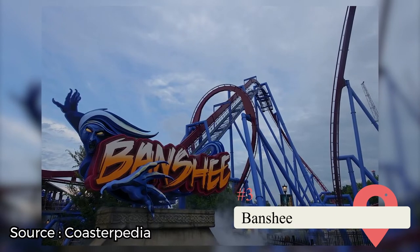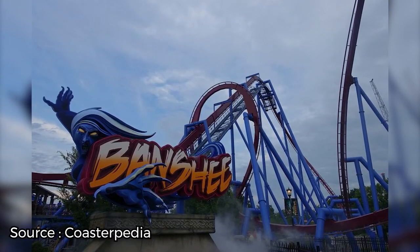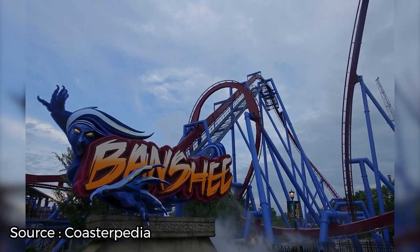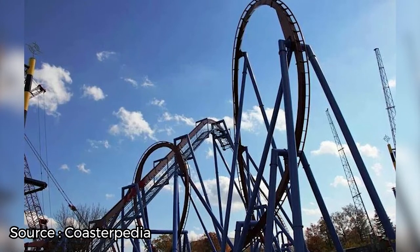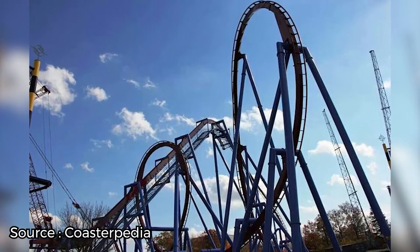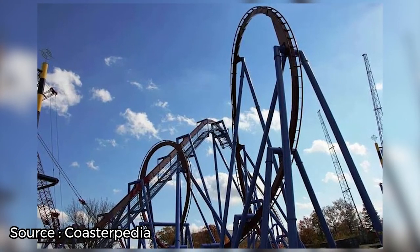Calling all inverted roller coaster fans — Banshee is a giant red and blue inverted coaster that can be seen just about anywhere in the park. It features two vertical loops, a pretzel knot, a dive loop, and a low-gravity roll. You'll reach a top speed of 68 miles an hour after plummeting down a 150-foot drop. This coaster is also quite lengthy, with over 4,100 feet of track and a ride duration of over two and a half minutes. Banshee opened to the public in 2014 and has since been one of the most popular rides at the park. If you hit it up early in the day, wait times are still relatively low as the ride can handle a pretty substantial turnover.